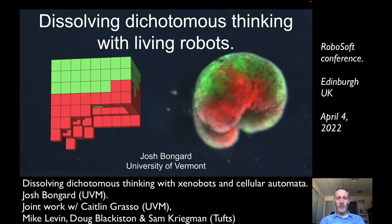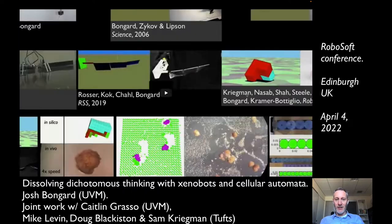As promised, I want to talk a little bit about dissolving dichotomous thinking, and I'm going to use Mike Levin's and Sam Kriegman's and Doug Blackiston's and my Xenobots, which you see here. Mike is going to follow me and will tell you a little bit about Xenobots and where they came from. I'm not going to focus so much on Xenobots today, but use them as an exemplar to think about dichotomous thinking.